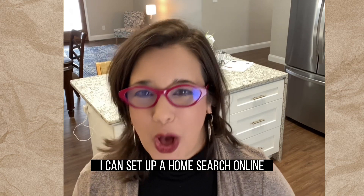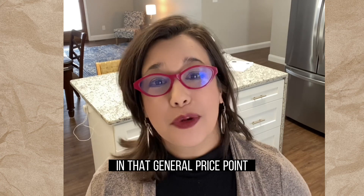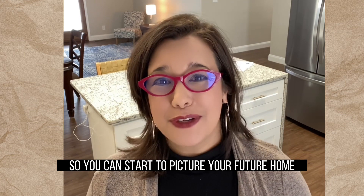Number four, start looking. After your pre-approval, I can set up a home search online so you can start browsing for houses and see what's available in your area in that general price point. This can really help you understand your options so you can start to picture your future home.